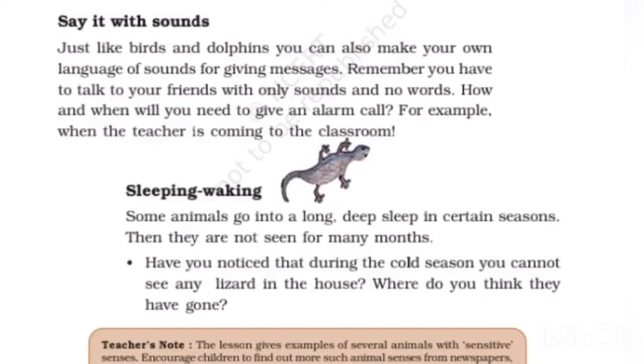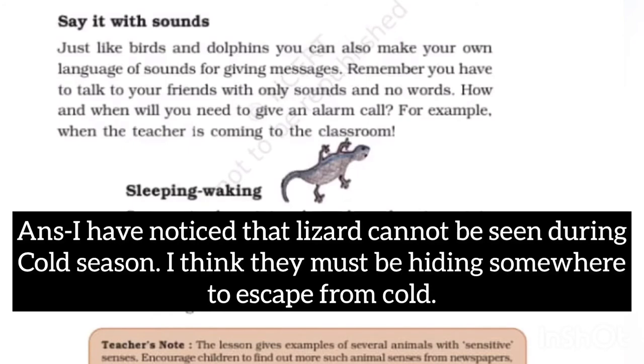Have you noticed that during the cold season you cannot see any lizard in the house? Where do you think they have gone? I have noticed that lizards cannot be seen during cold season. I think they must be hiding somewhere to escape from the cold.